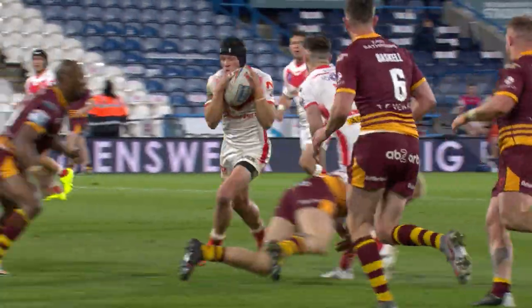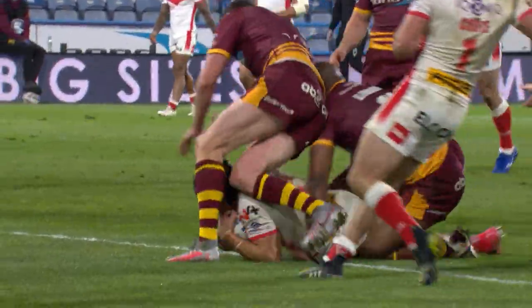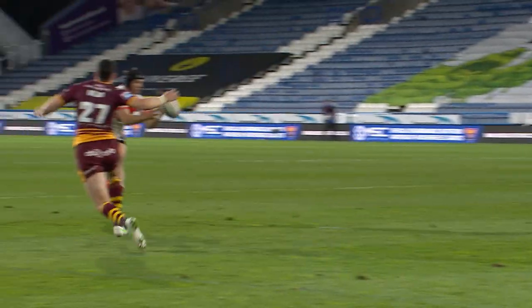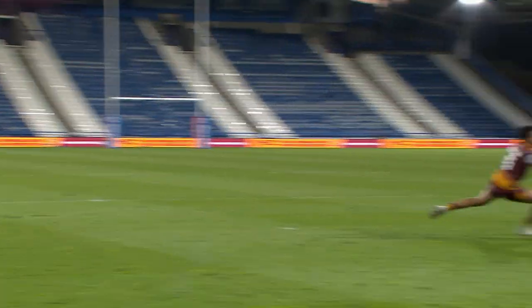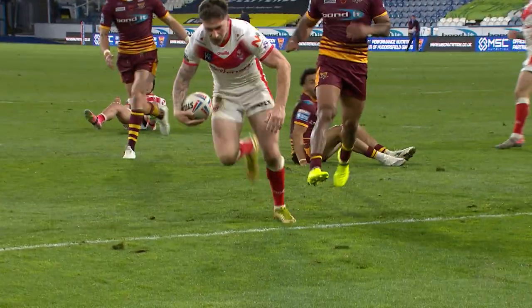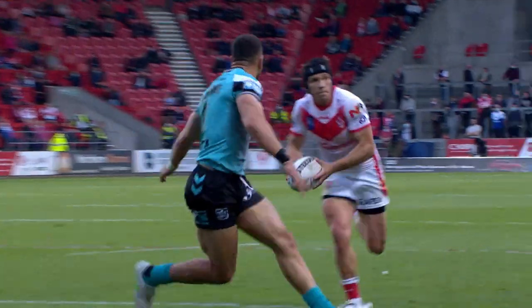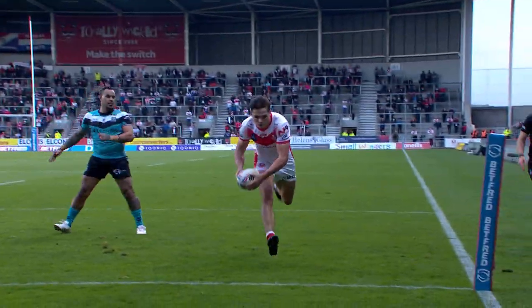Fifth tackle, short ball, and he's over the line, he's Lomax. Lomax, and in goes Percival for another St Helens try, it's been coming for a while. And again that crisp St Helens handling, leaving Hull FC clutching at shadows.